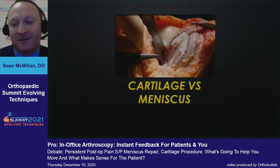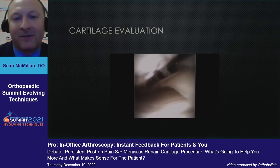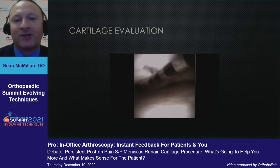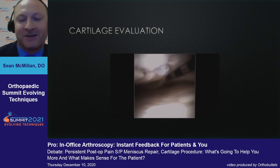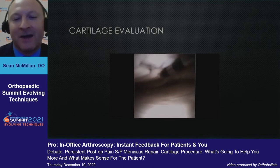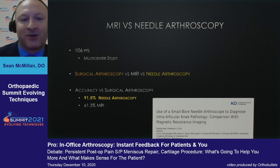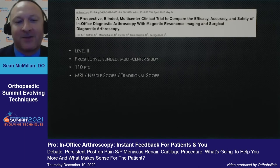Cartilage versus meniscus — how many times have you had a meniscus tear called when you get into the knee and it's actually not a meniscus tear? It's a cartilage defect mimicking the appearance of a meniscus tear on MRI. With needle arthroscopy, I can probe the meniscus, tell the patient it's fine, and identify that the problem is coming from the cartilage. Multi-center studies looking at needle scope versus MRI versus surgical arthroscopy found about a 92% success rate using needle arthroscopy for identifying meniscal tears, with sensitivity and specificity much higher than standard MRI.